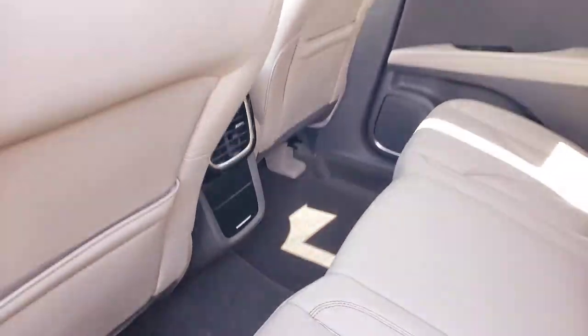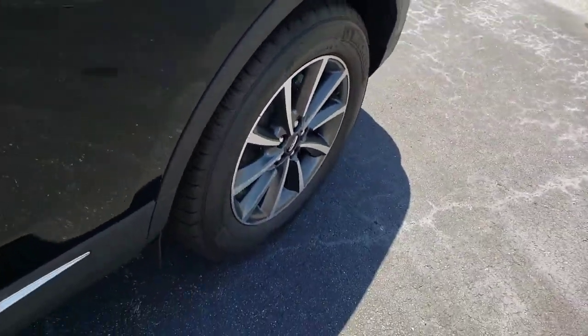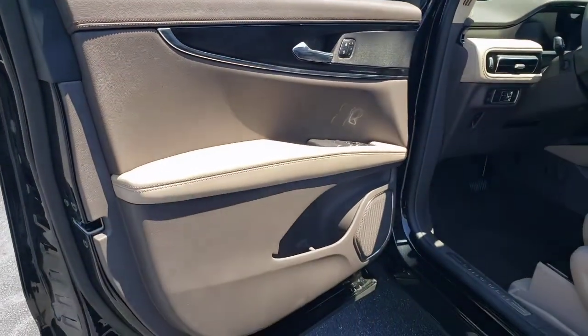Feel relaxed and restored on every journey in this smooth, quiet Nautilus. Treat yourself to a test drive today — our staff will toss you the keys and give you an outstanding customer experience.